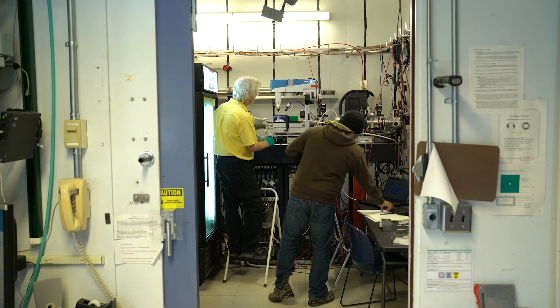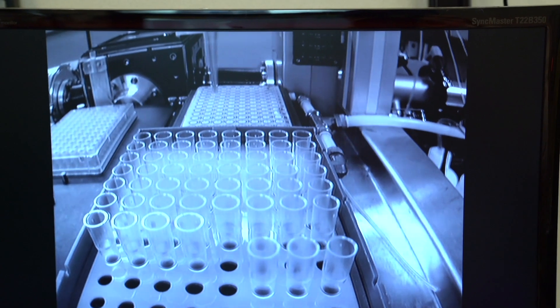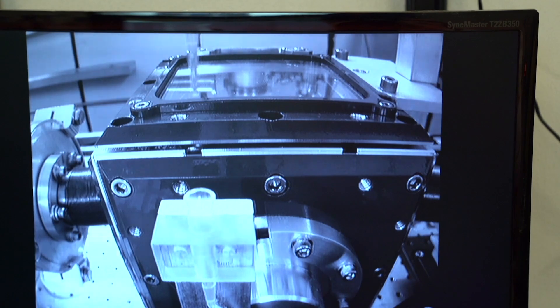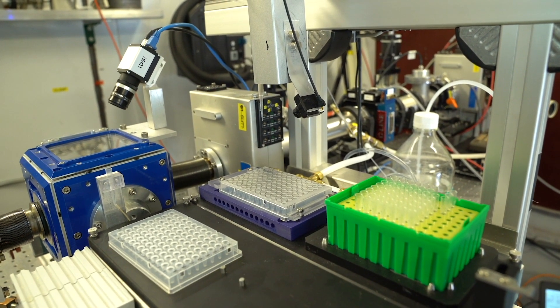One of our new initiatives is high pressure biology. We can use structural biology techniques at pressures equivalent to and deeper than the ocean bottom. We're probably the only place in the hemisphere that can do high pressure BioSAXS.